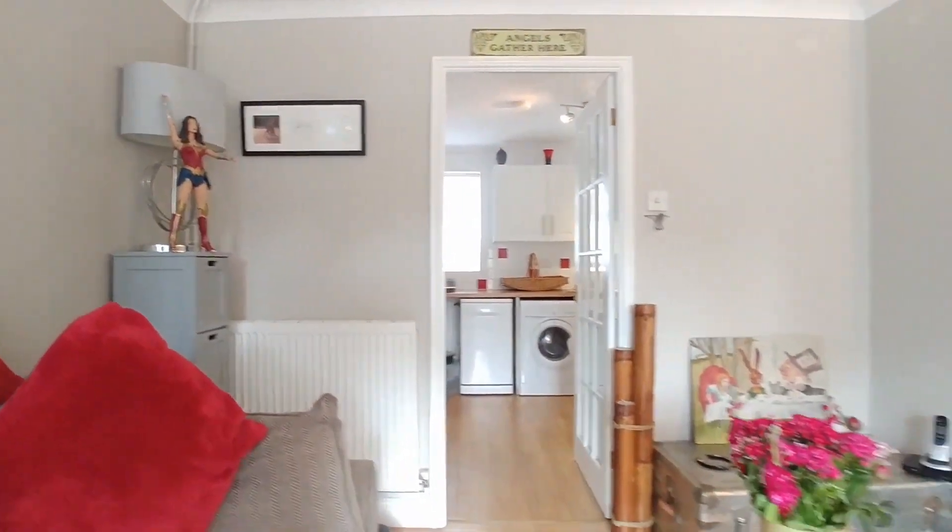Hi there, Matt Taylor from Heart Estate in Simperis and Edmunds. I'm over here today in the wonderful village of Elmswell to show this superb three-bedroom semi-detached property on Oxer Close. It's got some really great features.